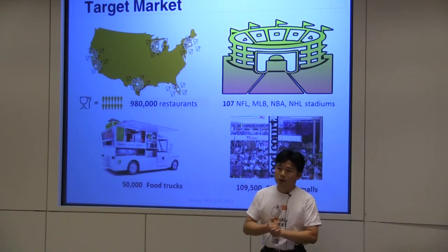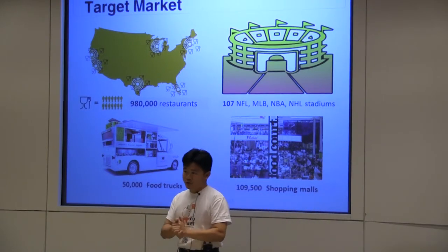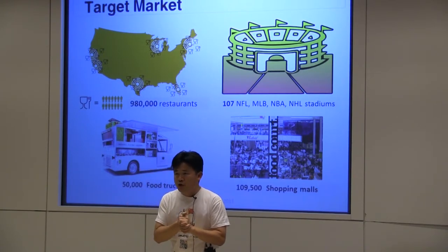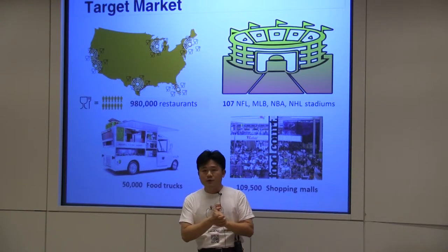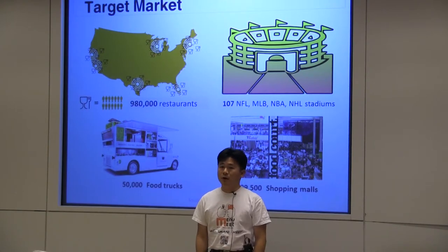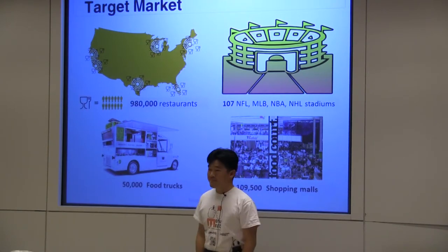The business model: we charge subscriptions at a very decent price. And we also charge on transactions if they use the payment module to do takeout. So this is our current business model, and we do have the patent pending. Thank you.